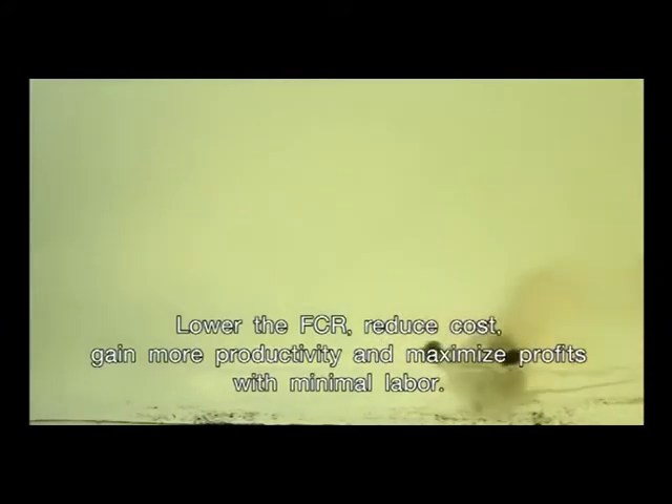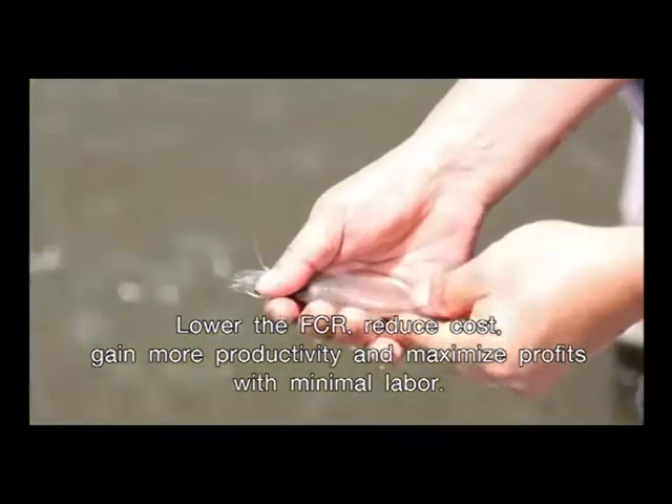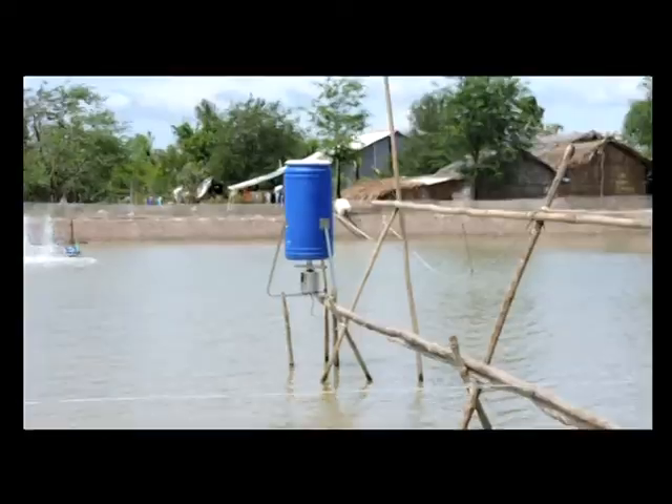Lower the FCR, reduce costs, gain more productivity and maximize profits with minimal labor. With proven records to maximize your profits and productivity.